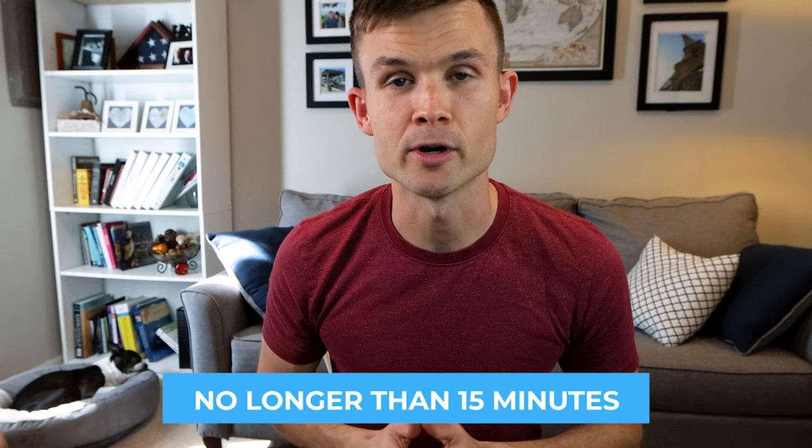Tip number six is keep the training short. Anytime we do a training session with Bella, it's not very long — no longer than 15 minutes if I had to throw a number out there. This also ties back to knowing your Boston Terrier's body language, because if they're enjoying it, by all means keep going. Just keep sessions as short as possible so you can keep your dog engaged.